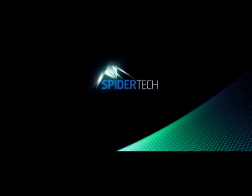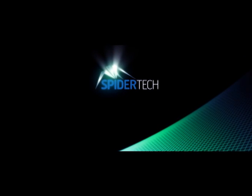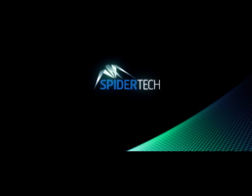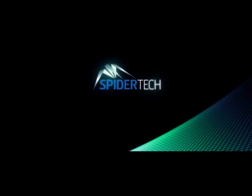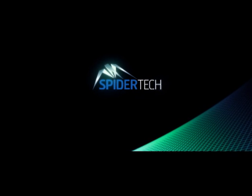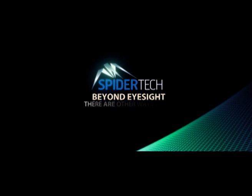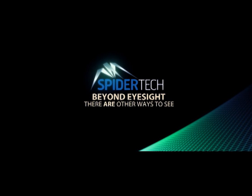Spidertech, harnessing the genius of nature and adapting the skill of the spider, offers a major breakthrough in the realm of measurement and analysis, focusing on the highly challenging tasks of today's security needs. Beyond eyesight, there are other ways to see.